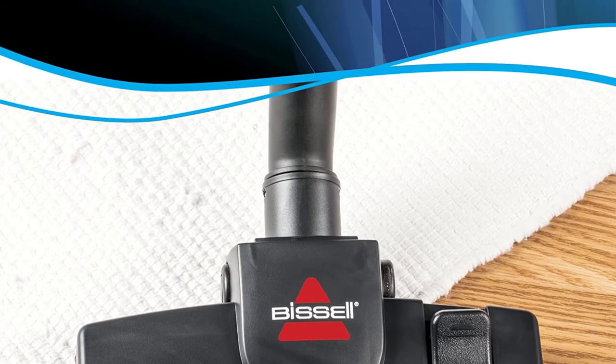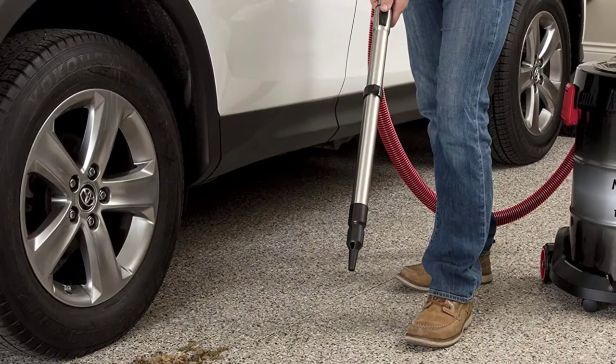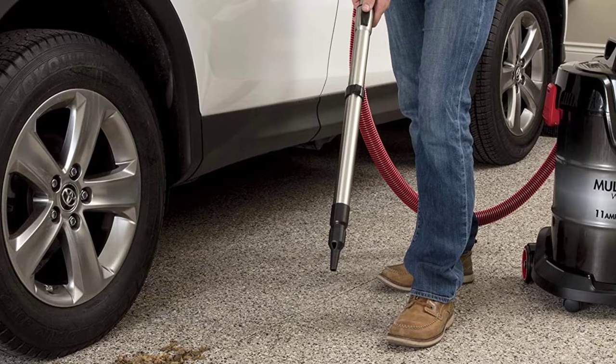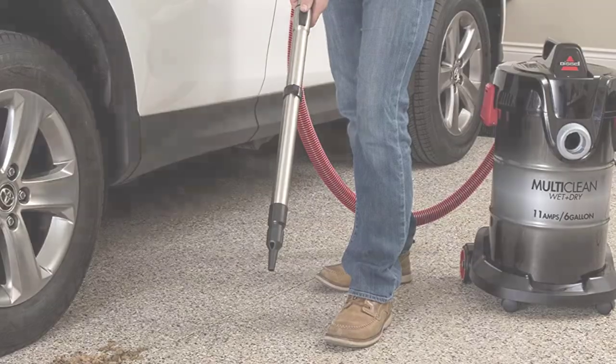Moving over to its reliability, you get a 2-year-long warranty with it that is quite good to have. Unfortunately, the same cannot be said about its build quality, since it leaves the user wanting more. Its two-stage filtration system ensures that the dust does not reach the electric motor to prevent any motor damage.